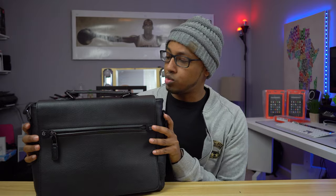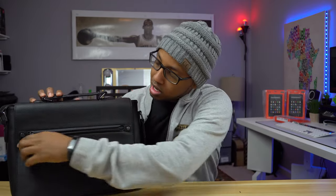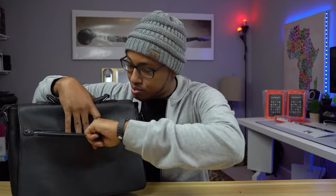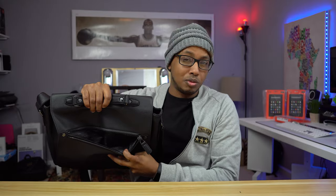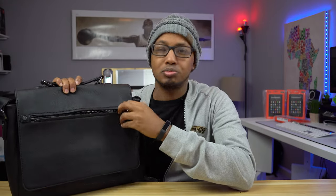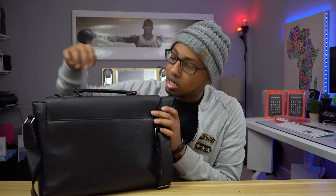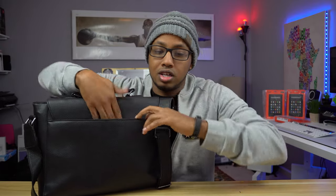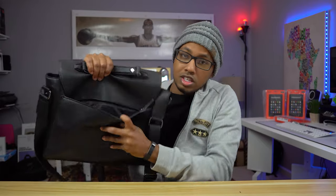So let's start with the stuff that's in the bag. There's a front pocket up here, but I don't really keep much in it — it's empty. This bag has so many pockets that I don't utilize all of them. There's also a huge back pocket with a zipper.